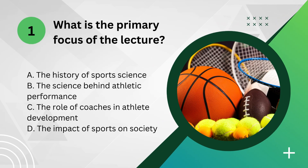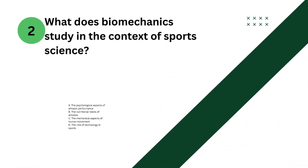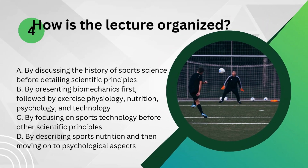Question 1: What is the primary focus of the lecture? Question 2: What does biomechanics study in the context of sports science? Question 3: What can be inferred about the importance of exercise physiology in sports training? Question 4: How is the lecture organized?